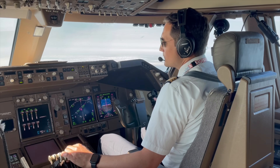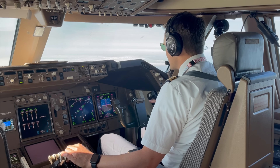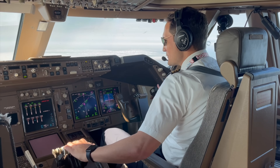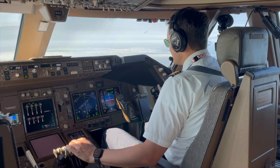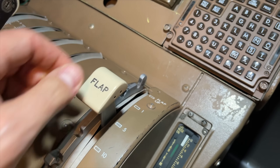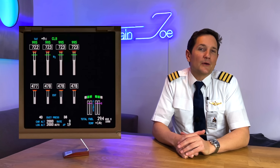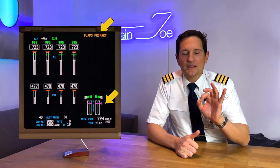Let's picture this scenario. You are in descent and you're ready to slow down to reach the adequate approach speed to intercept an ILS. You, being the pilot flying, command your pilot monitoring to set flaps 5. He or she does so, and then this caution message pops up on your EICAS: Flaps Primary.